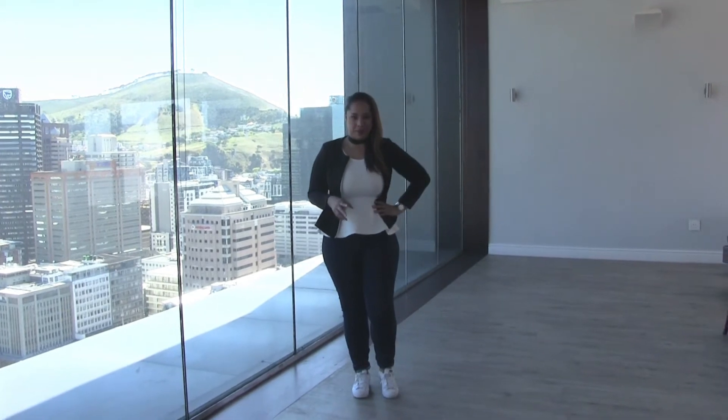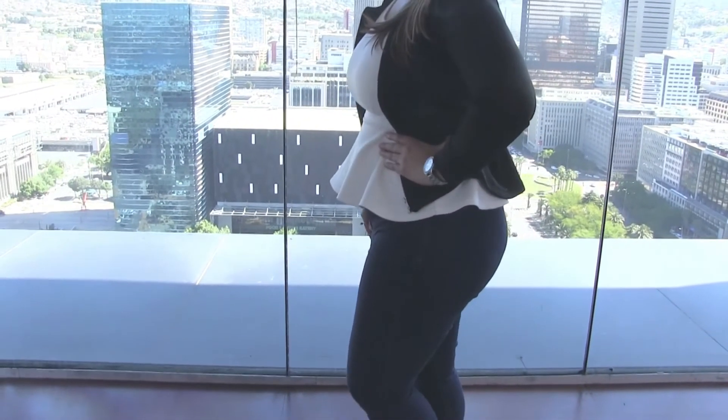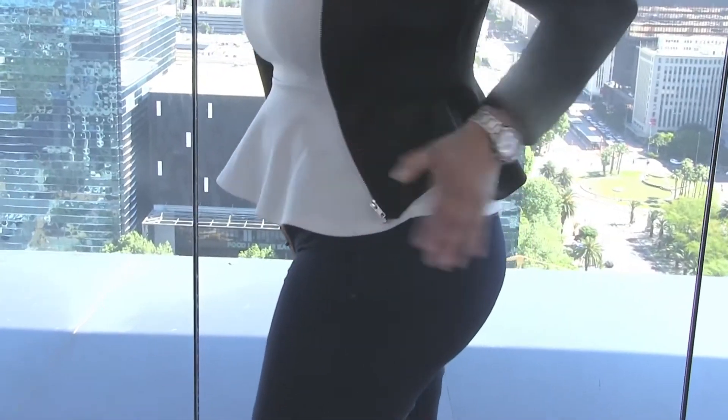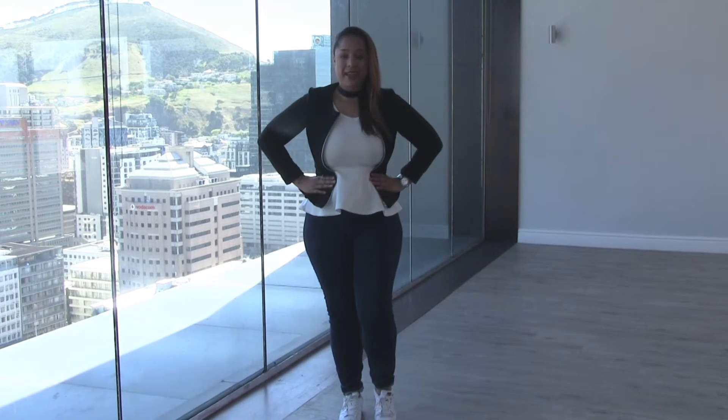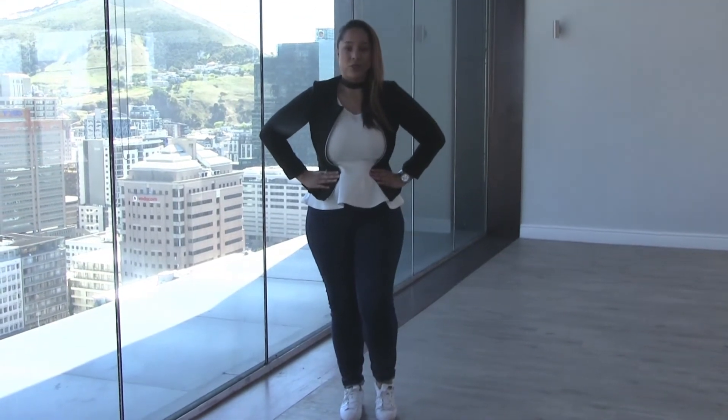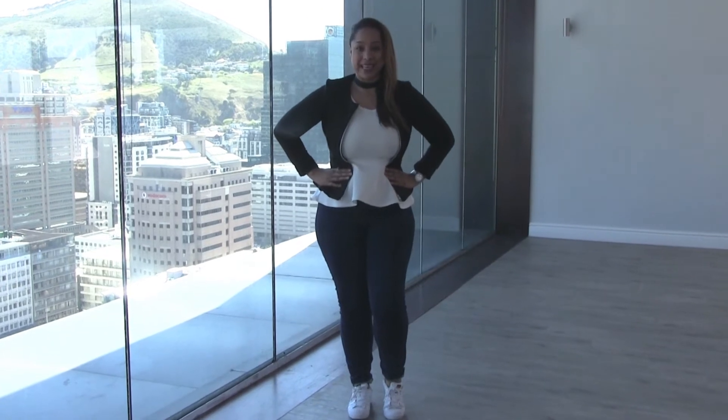I have a few tips for you today. My first tip would be hand on the hip — it automatically elongates the midsection. Even two hands on the hips immediately gives you a waist. Some of us don't have a waist, so putting hands on the hips automatically gives you a waist and makes you look a bit smaller and leaner.